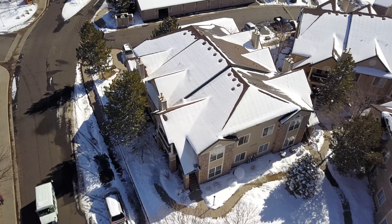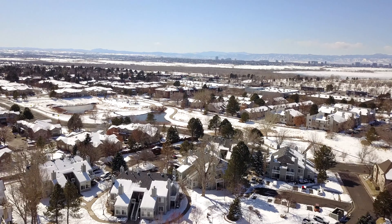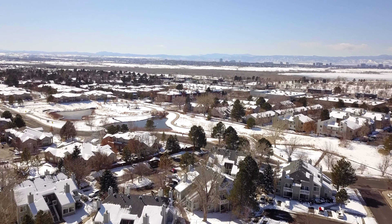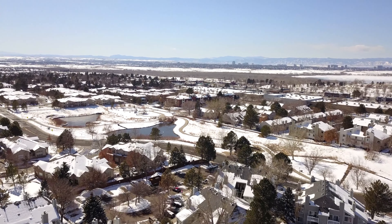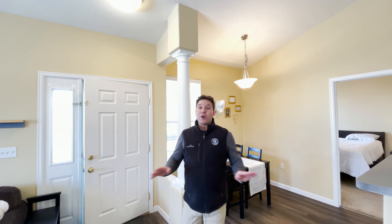Other things to note about this condo: the HOA covers a lot, including snow removal, the roof, the exterior, trash, sewer, and water for the complex. You also have a covered carport labeled number 50.